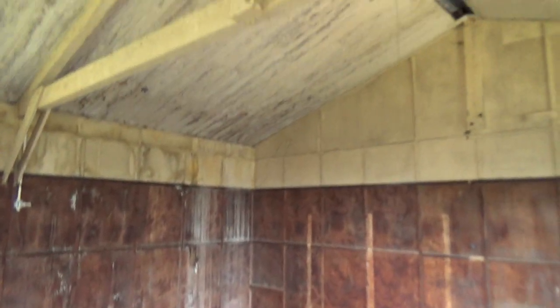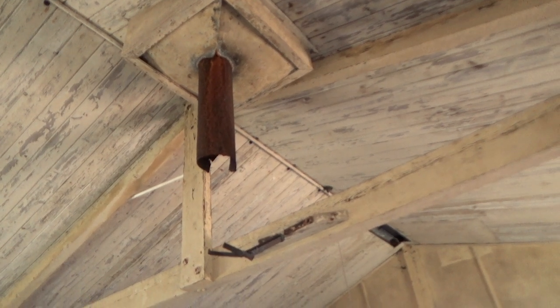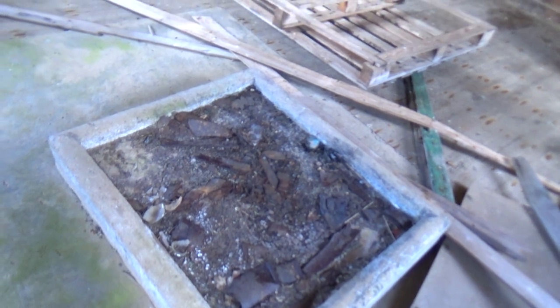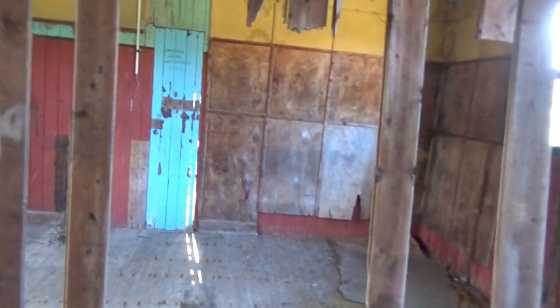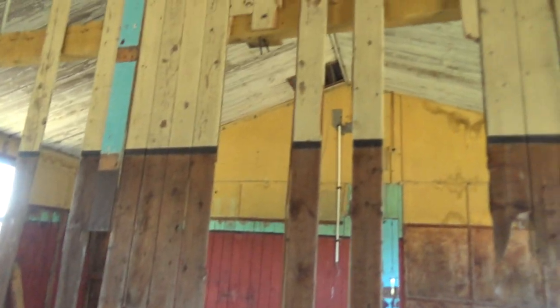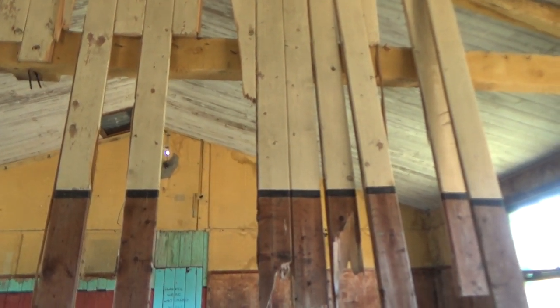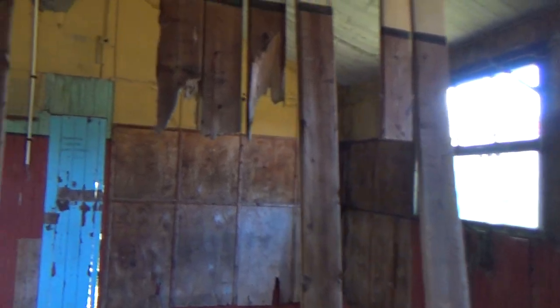That is a little cast iron chimney and most likely there was a stove here at one point. So this is a pretty large room, probably a room where they would congregate. But as I said it's not being maintained. At some stage it will disintegrate and fall apart.